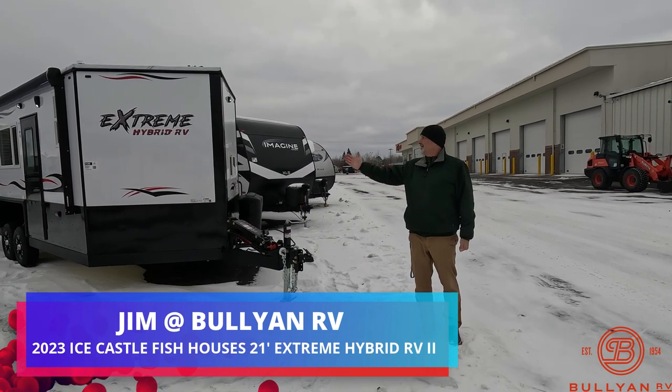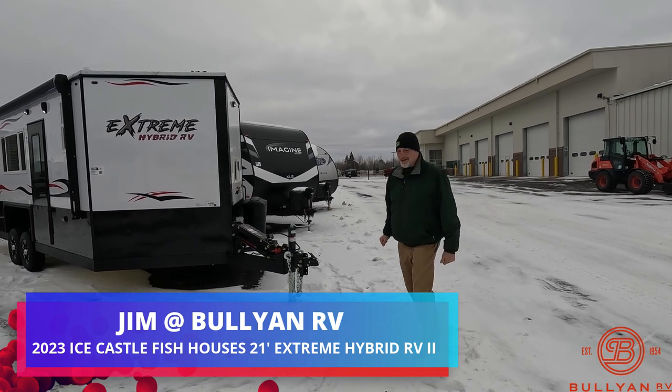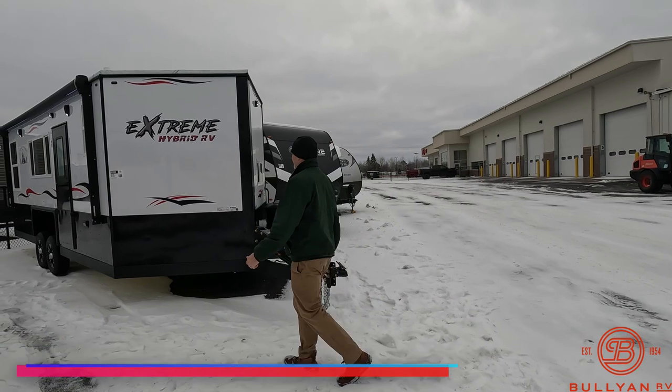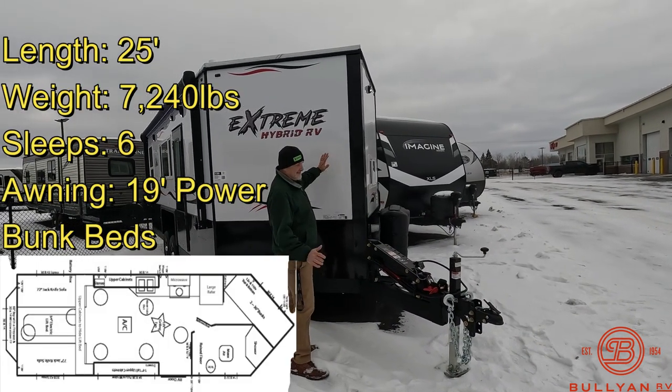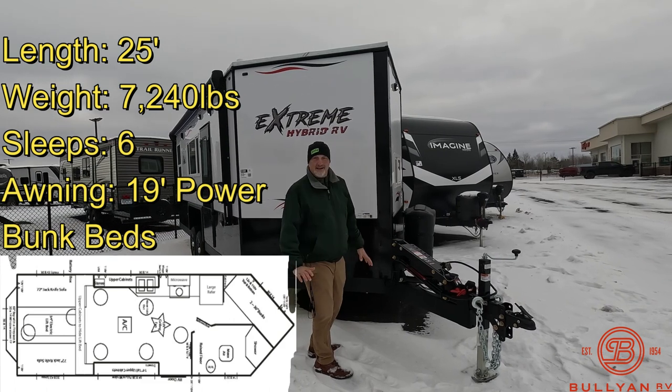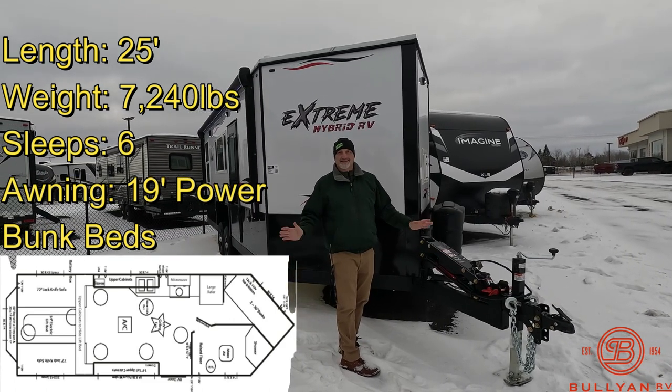I'm going to show you an Ice Castle Extreme Hybrid RV. It's a beauty. It's got everything — fiberglass, big hydraulics, wood interior, full plumbing, and stainless steel appliances.